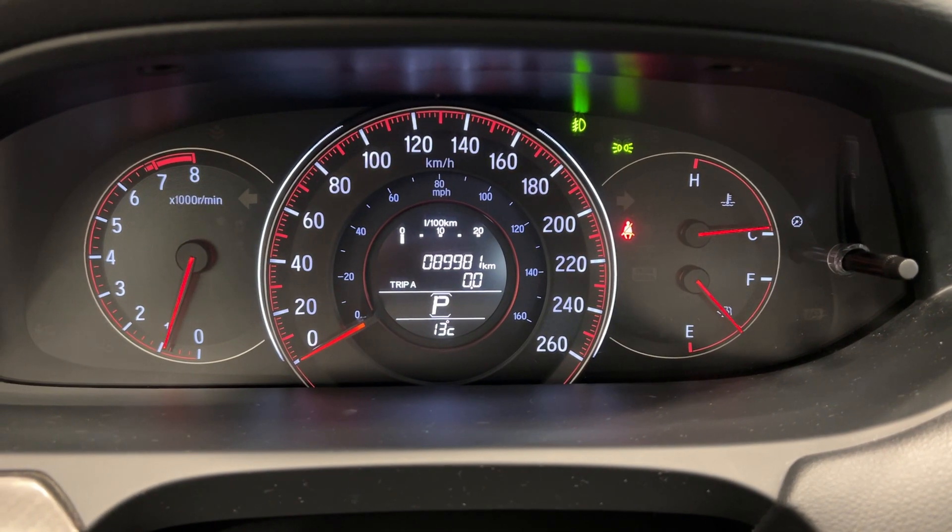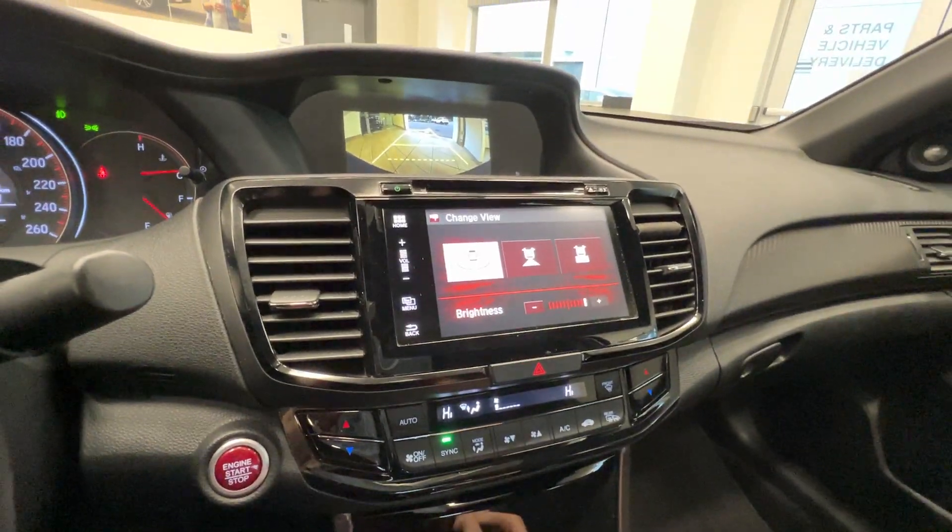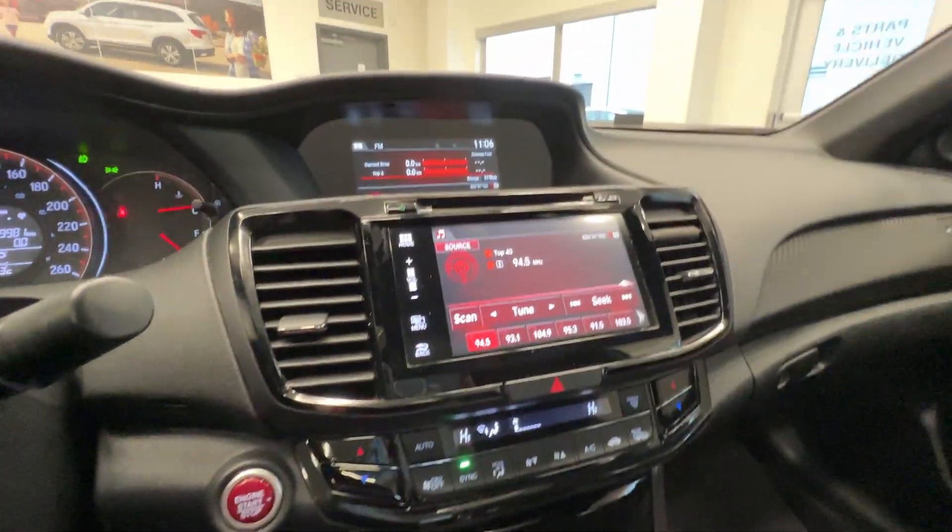Here is the current mileage — 89,000 km. Touch screen with a backup camera, Apple CarPlay, and Android Auto. And here is the lane watch camera.